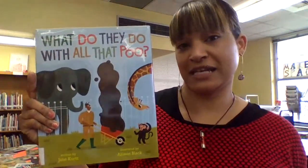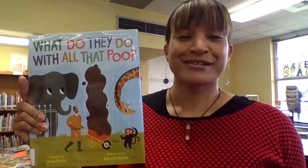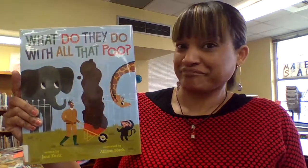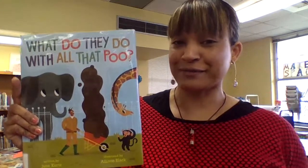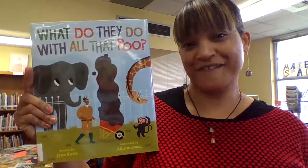This book is going to be on the 2019-2020 Texas 2x2 list, so be looking out for it. Maybe it will be in our school library pretty soon. Check it out — it's a wonderful, informational, factual read.